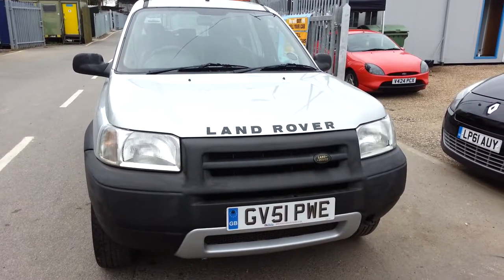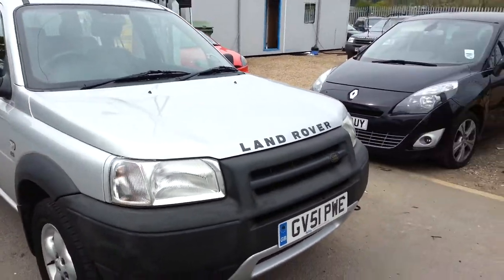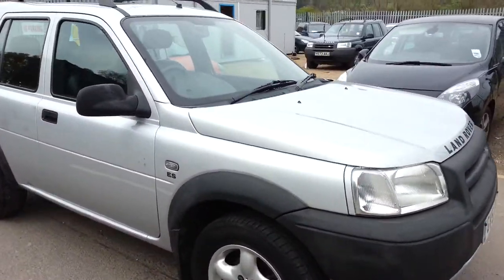Hi, my name is Daniel from Runaround, and today I'm talking about this Land Rover that has just come in. As you can see, the bodywork is in general good condition.